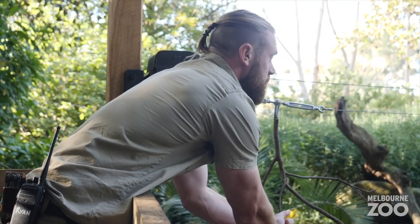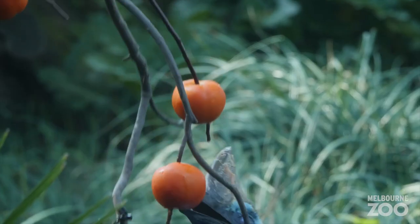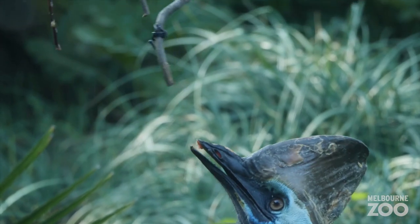My name is Ryan. I'm one of the birdkeepers here at Melbourne Zoo and we're currently standing outside of Zilly's exhibit. We're going to be using one of the new enrichment items that have been installed for her to give her a different option for feeding.